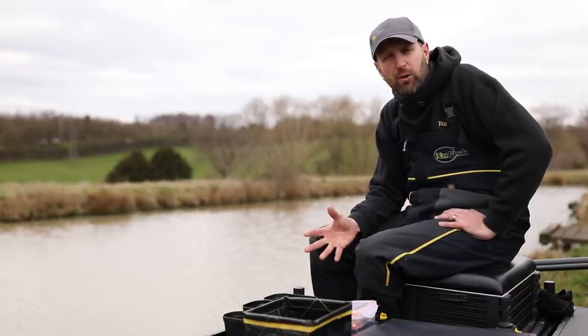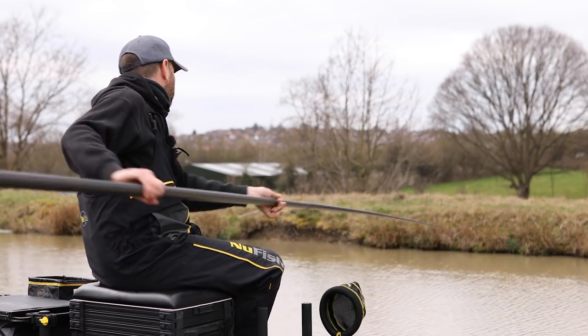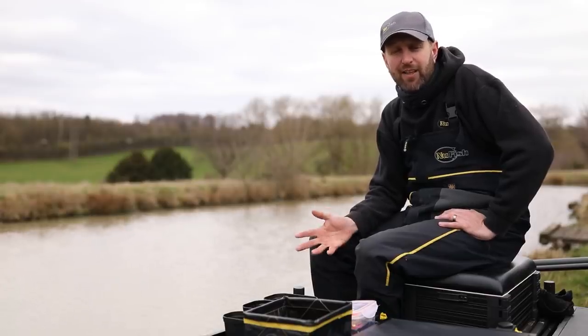Maybe one to three pound, hopefully quite a few bites. The fishery itself is a mixture of snake lakes, normal lakes, and pleasure lakes. It's got everything — full shop, full complex, cafe, facilities — absolutely wonderful.